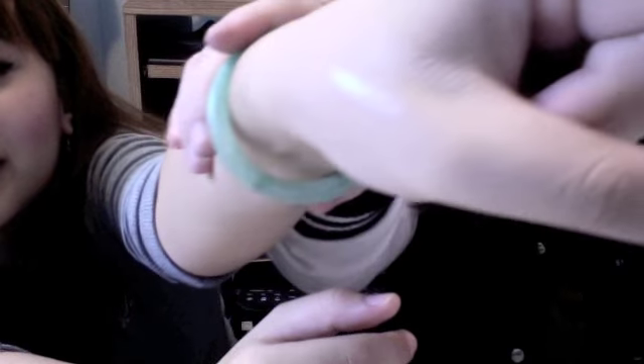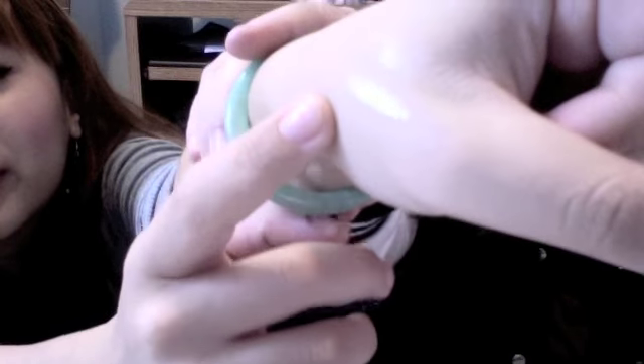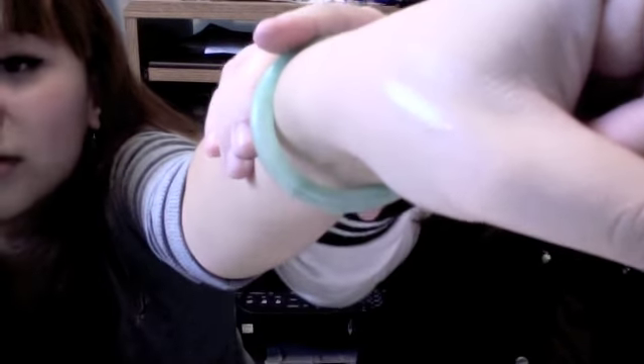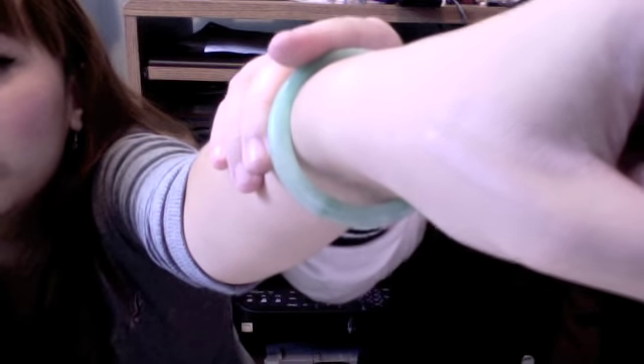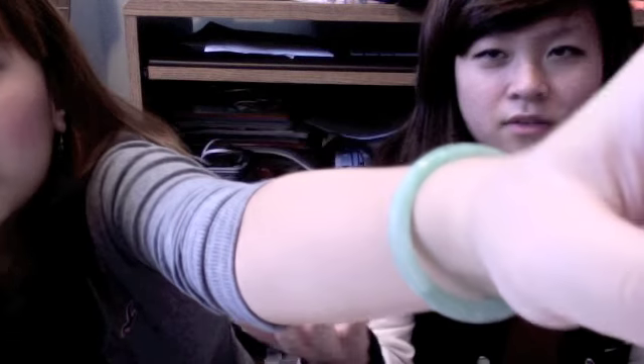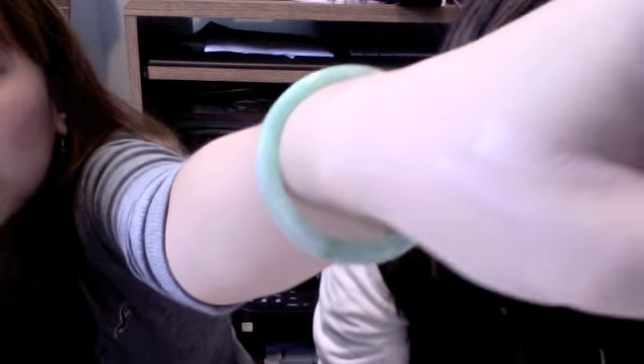The bottom swatch is the Missha and the top one is the Super Blemish Balm. I think the bottom one will fit better depending on your skin — see how much coverage it has. It's practically like concealer and foundation combined.